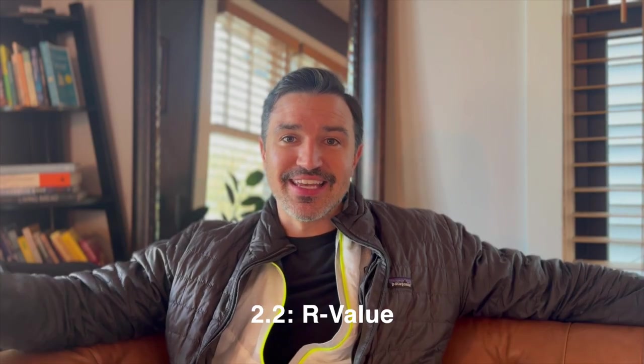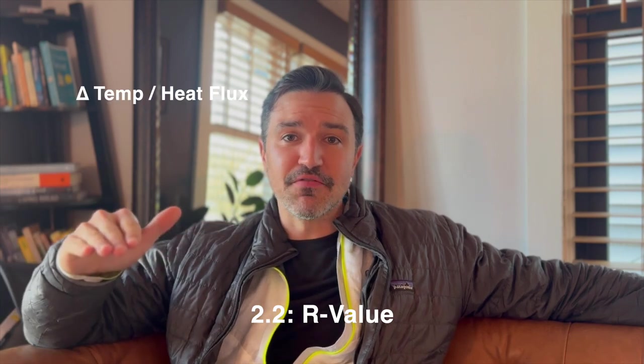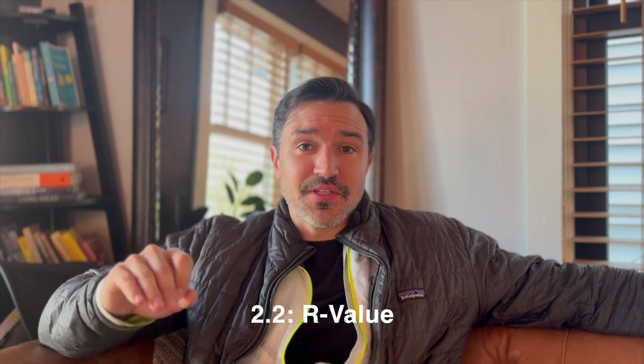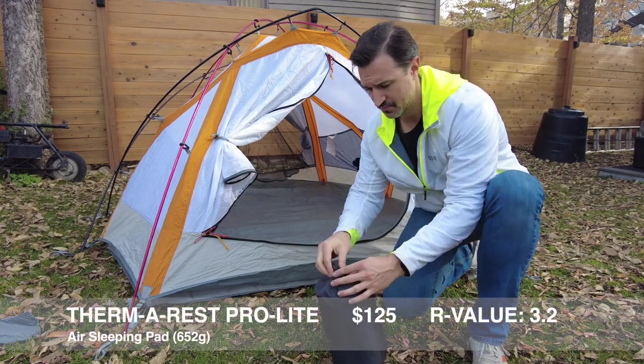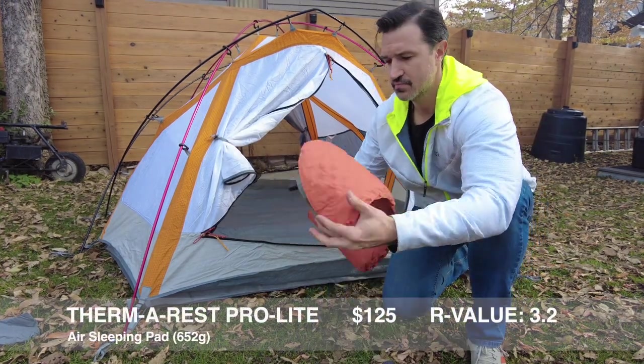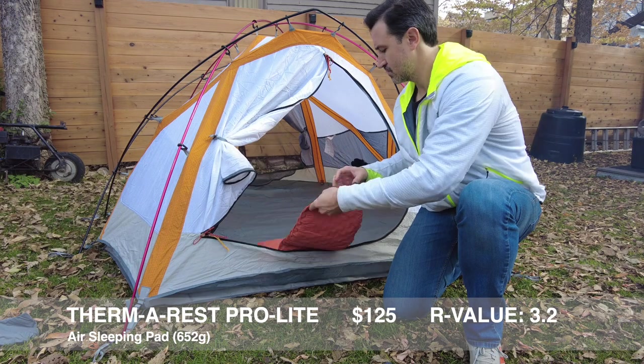R-value — it's delta temp divided by heat flux. Thanks to Scott, an expert materials engineer at Boeing, we have an in-depth dive into the thermodynamics of heat loss and why R-value is important when you're camping in the winter. What you need to know is that the more insulation you have between you and the ground, the longer it's going to take for your heat to travel into the cold ground — which means you're retaining more of your body heat for longer. The higher the R-value, the slower heat is going to be able to pass through to a cold material on the other side.